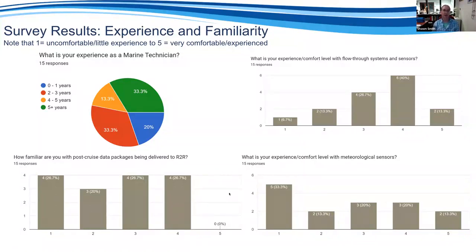Regarding the post-cruise data packages going to R2R, nobody said they were very comfortable or experienced with these, and there tended to be more people with less comfort. One thing we didn't ask was whether you as a technician actually work with those post-cruise distributions — not all techs do. It depends on how data is managed post-cruise; some institutions have a dedicated data manager, while at others one tech does everything.